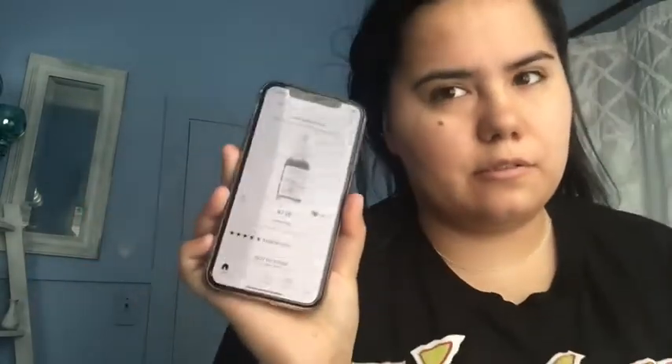Hey guys, welcome back for another video. Today we're going to review and try out the new The Ordinary AHA 30% and BHA 2% Peeling Serum. This has been all over Facebook, Twitter, TikTok, and Instagram. You can get this at Sephora or Ulta — it's only $7.20. Right now it's sold out at Sephora, not sure about Ulta, but it's $7.20 and five stars.